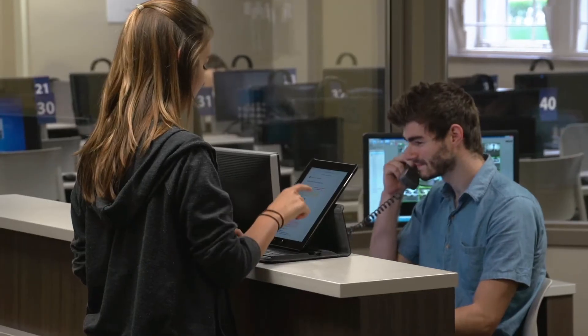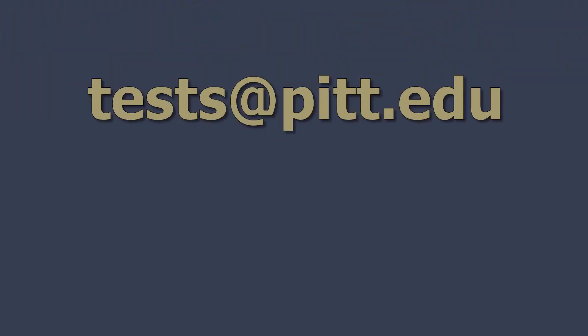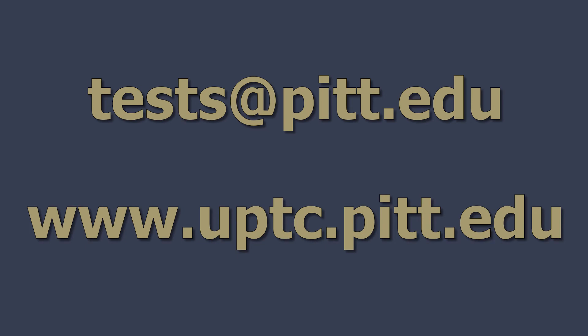We're happy to assist you with your testing needs. Feel free to contact us at tests.pit.edu or visit us at uptc.pit.edu.